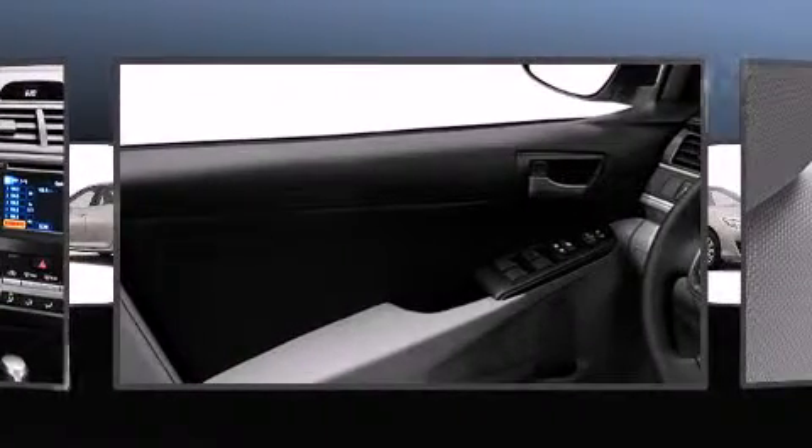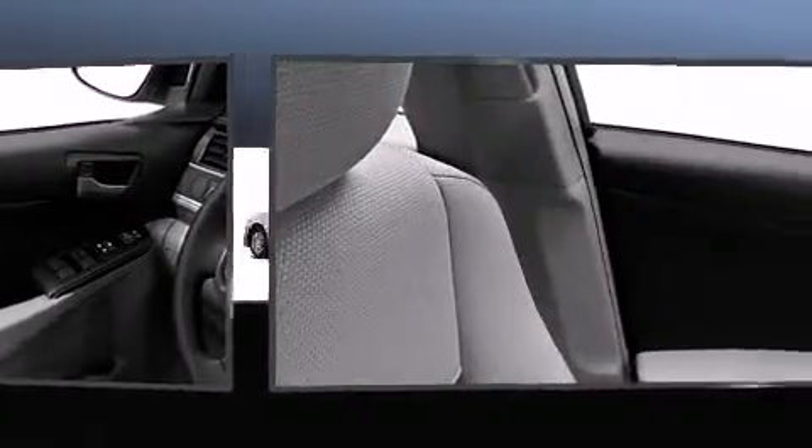It distinguishes itself from the competition with features such as one-touch window functionality, an outside temperature display, and a split-folding rear seat.